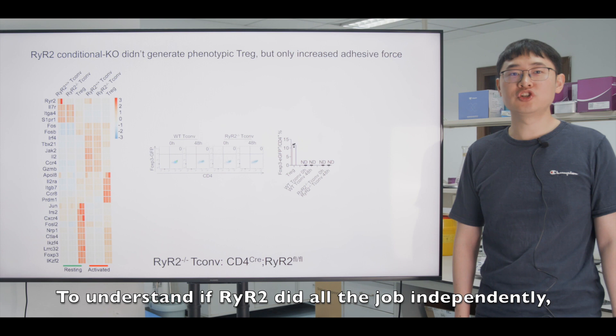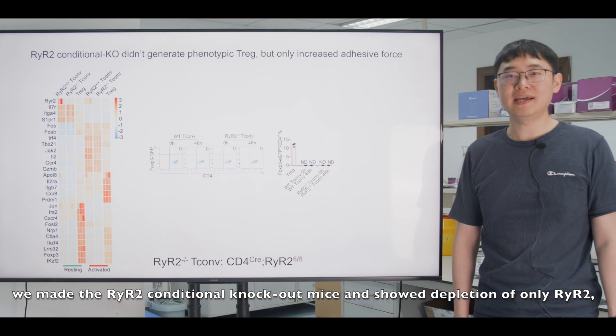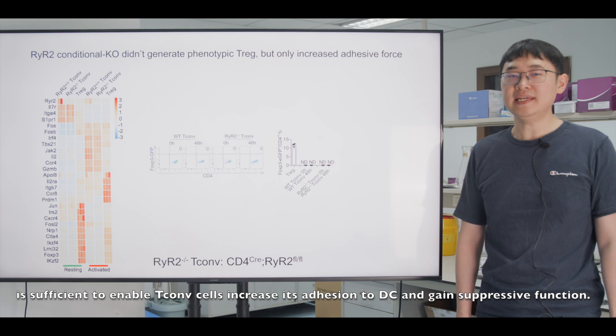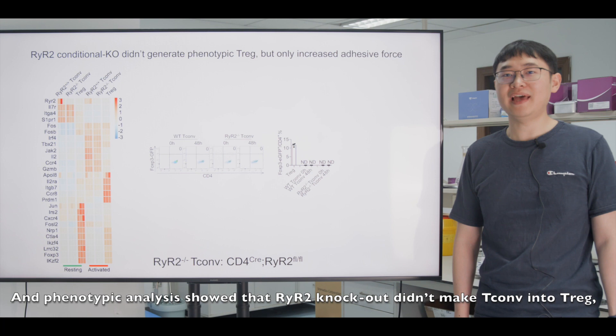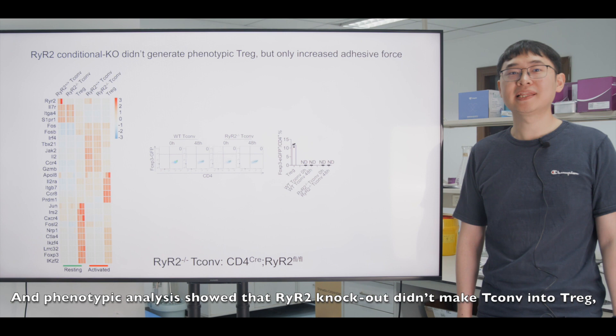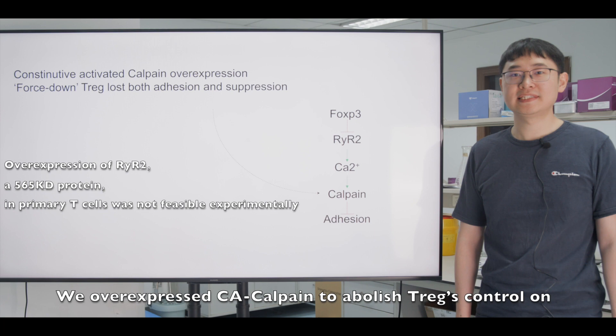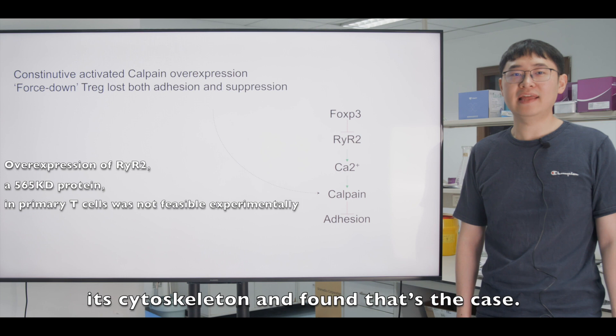To understand if RyR2 did all the work independently, we generated RyR2 conditional knockout mice and showed that depletion of RyR2 alone is sufficient to enable Tconv cells to increase their adhesion to DC and gain suppressive function. Phenotypic analysis showed that RyR2 knockout did not convert Tconv into Tregs, but conferred only the Treg-like higher adhesion. To complete the logical chain on the gain-of-function side, we overexpressed constitutively active calpain to abolish Treg's control on its cytoskeleton, and confirmed this is the case.